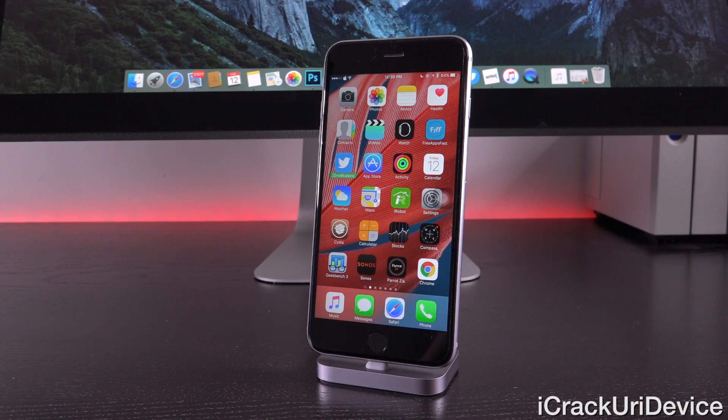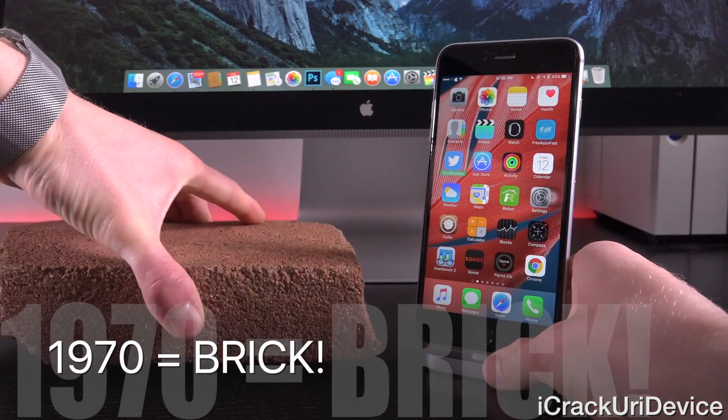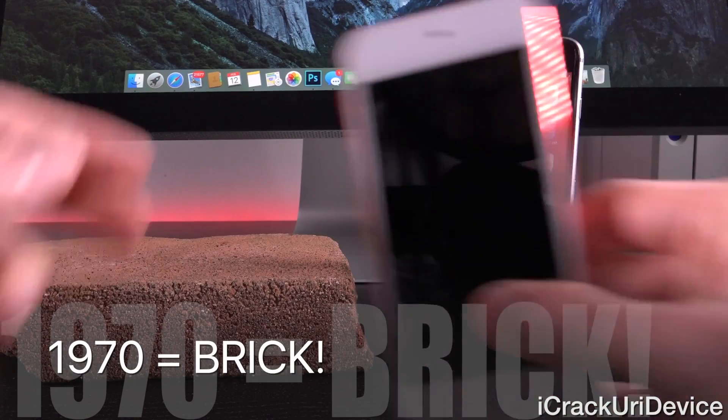Hey YouTube, it's IceEU. Today we're going to be talking about January 1st, 1970 — the date that essentially turns your iOS device into a brick.